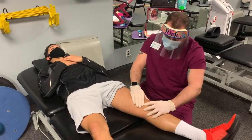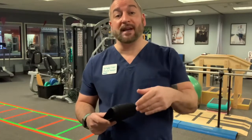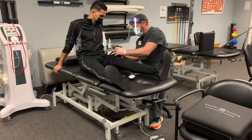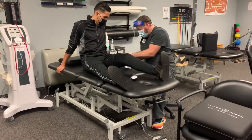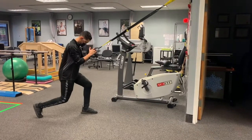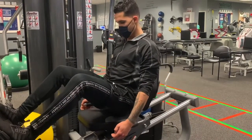A certified BFR practitioner will do a personalized assessment to ensure your safety with BFR training. They'll place a cuff around your arm or your leg and inflate it to the determined pressure reading. This will keep the blood flow in the area to help grow the muscle, promote pain relief, and cause a systemic healing effect.